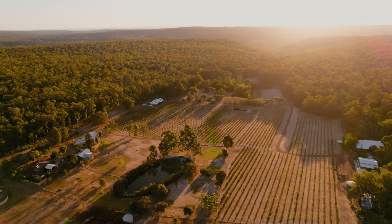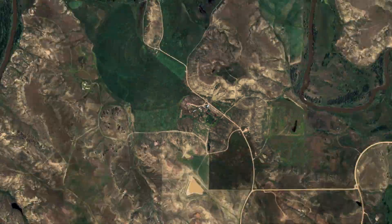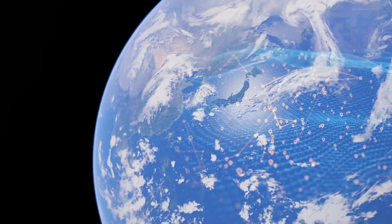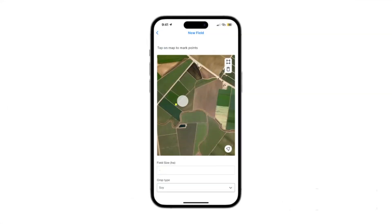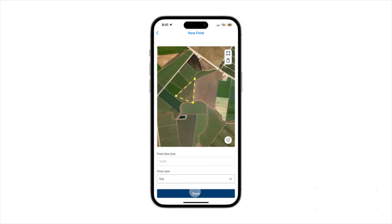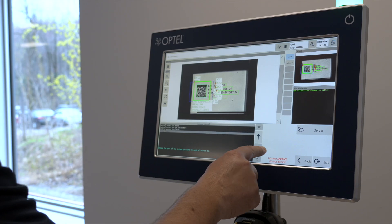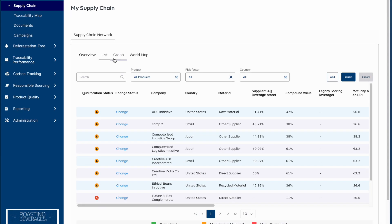Whether you work with a few suppliers or manage a complex multi-tier network, OpChain ensures collaboration and data exchange with all partners. Data is at the heart of supply chain management. With OpChain's advanced data capture tools, you can automate the collection of information across your entire network.